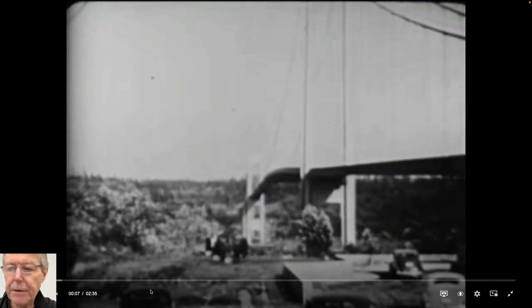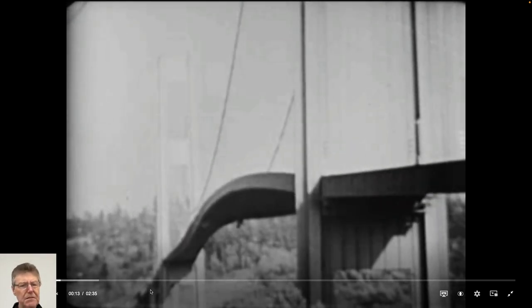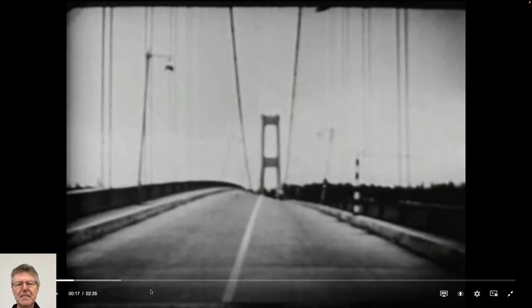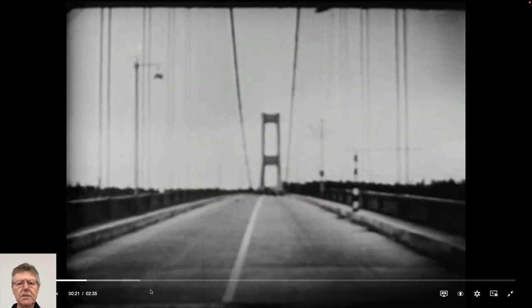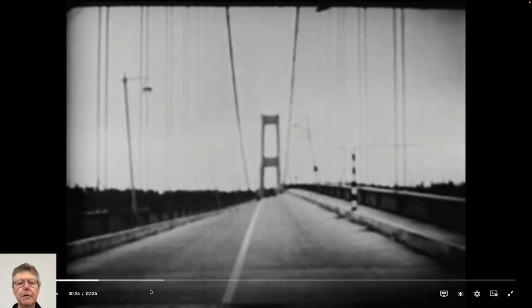The old Galloping Gertie, as it's called - the Tacoma Narrows Bridge. Mid-50s, I think, still black and white. Color film photography came during the Second World War, so 1945. TV was certainly black and white until the early 70s, perhaps, for color TVs.